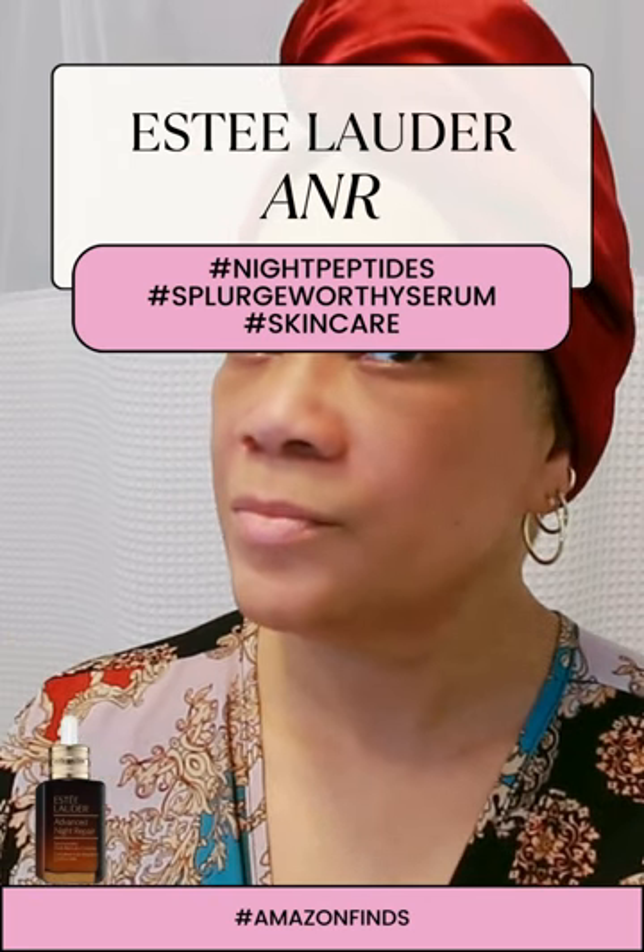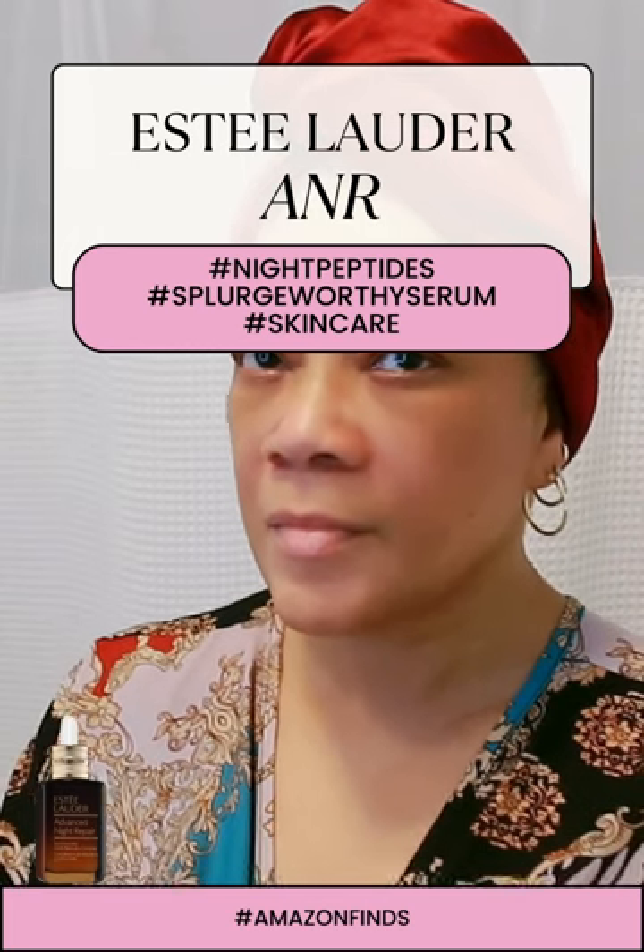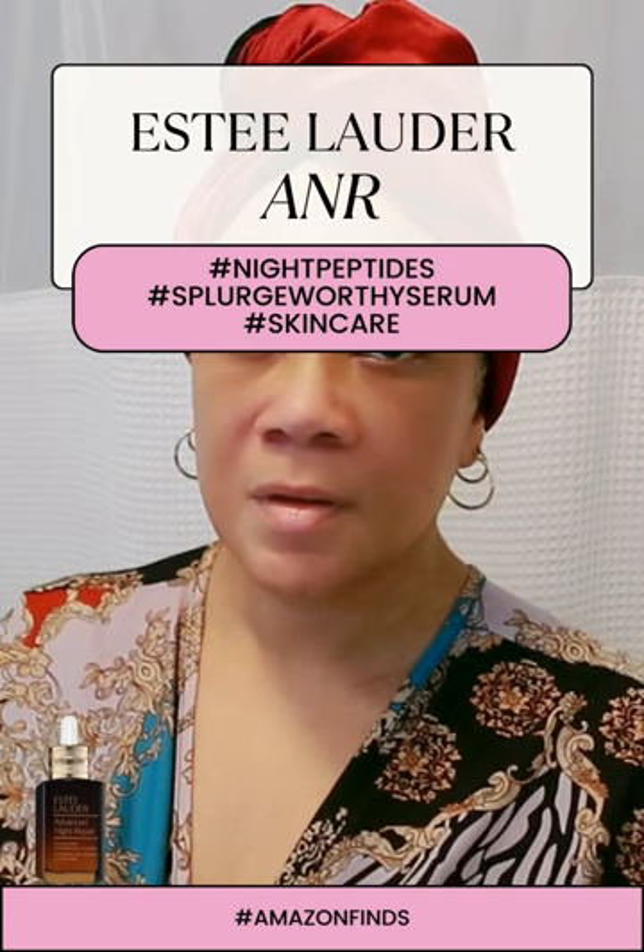Hey, fellow night owls, just like myself, let me tell you something, babes — my newfound secret to waking up refreshed and radiant.